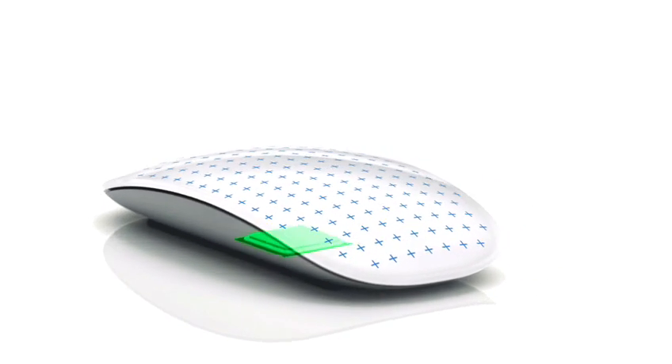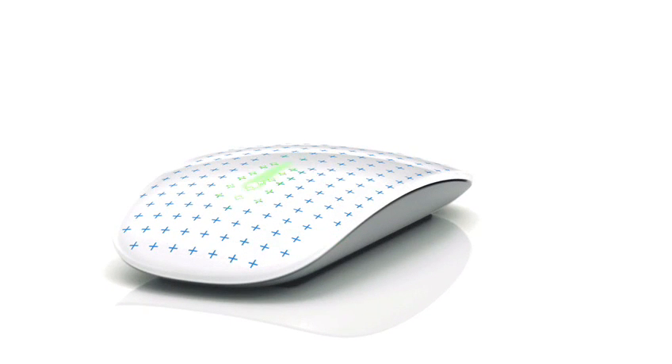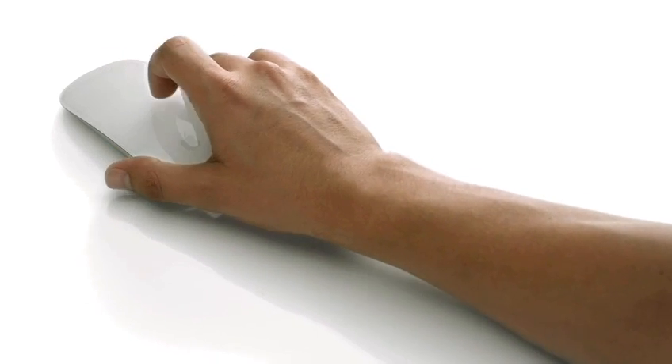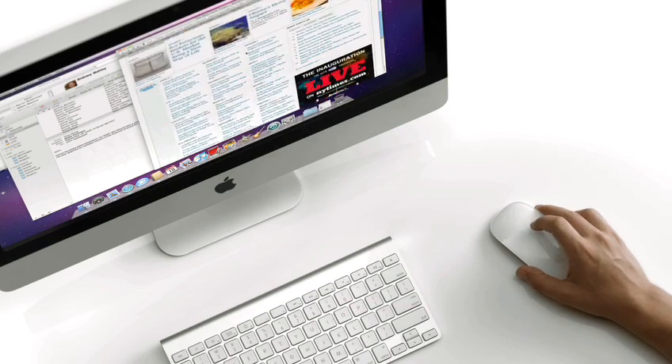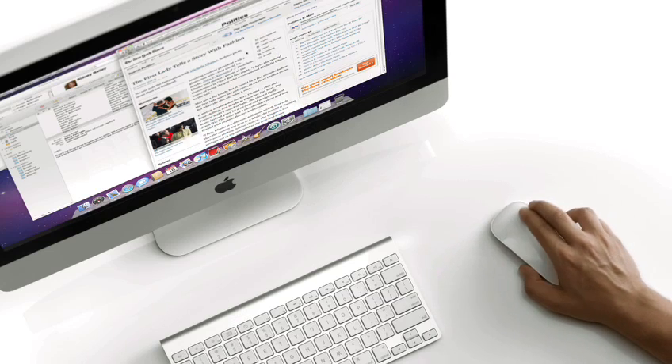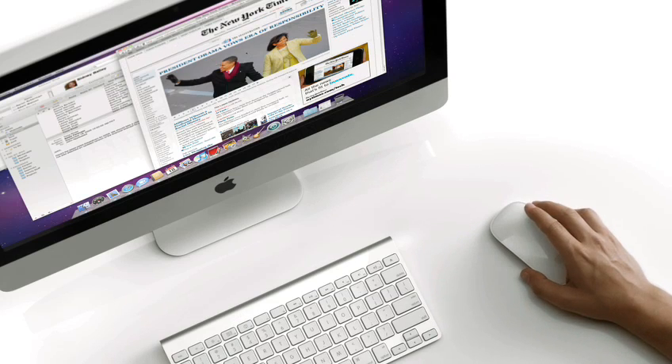There's a chip inside that acts essentially as a brain. As you put your fingers on the top shell, it can determine where they're located and how many you have. And through your gesture and movement, it can determine what your intent is. You can scroll anywhere on that top surface, you can swipe — it is incredibly intuitive. You can use it without thought. It's just the way that you would have expected the mouse should have always worked.